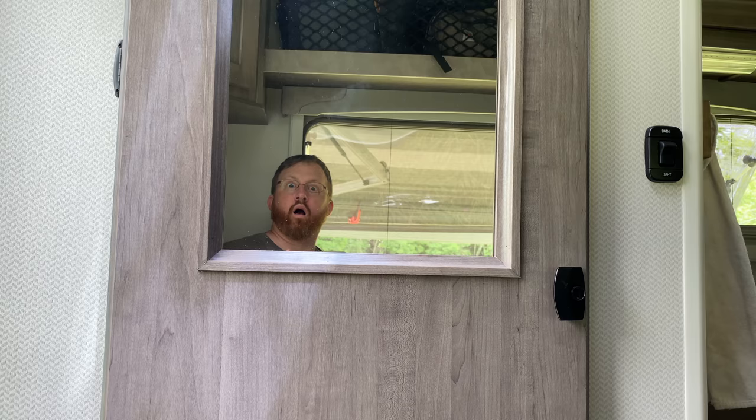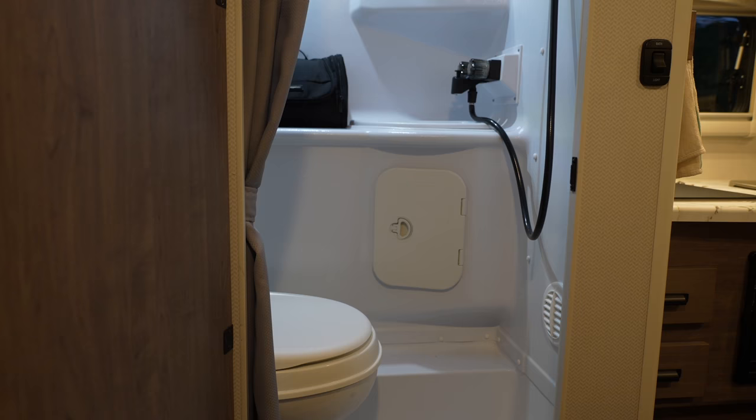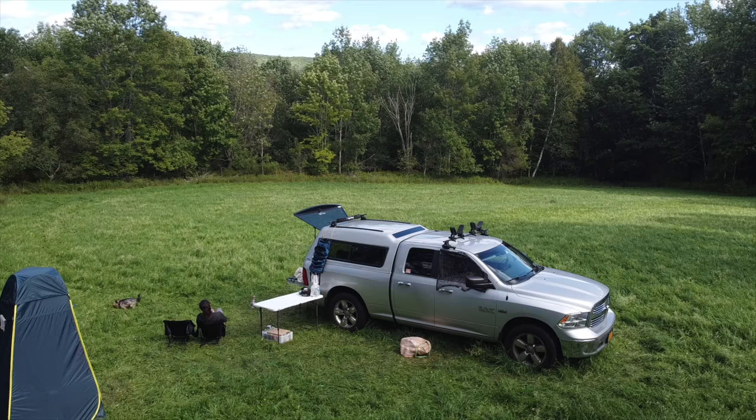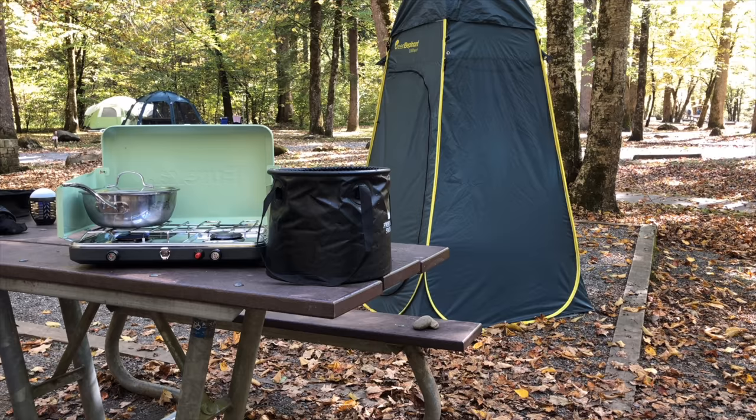On this side we have a fire extinguisher, and up here we have hooks for jackets and hoodies. And this is a mirror on the bathroom door. So next up, the bathroom. After many years of boondocking and remote camping in campgrounds with no showers, this was definitely the number one reason why we wanted this camper.